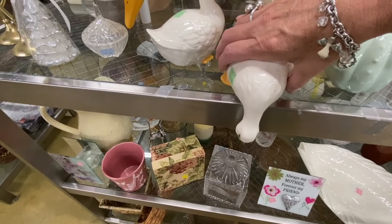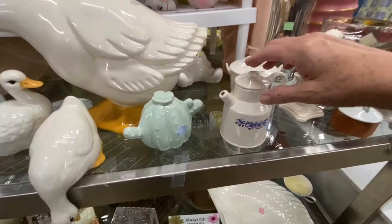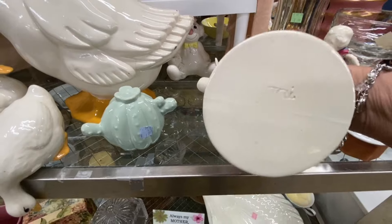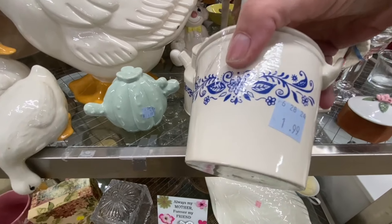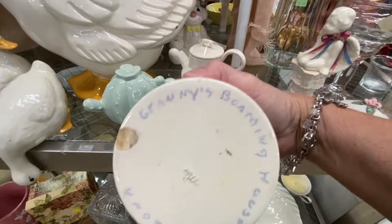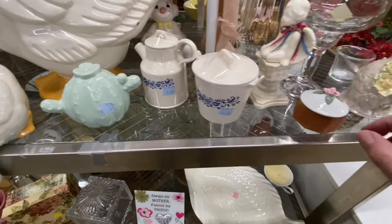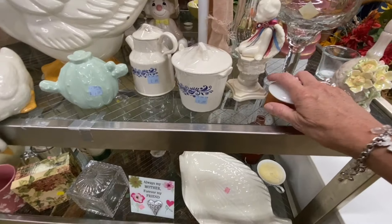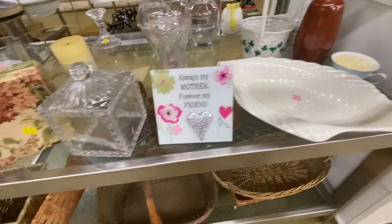This sitting shelf duck is so cute and it's only $1.99. This pottery creamer and sugar set sure is pretty. I wonder what those markings are. This says Granny's Boarding House, Arizona. How special is that? They usually have quite a few trinket dishes and whatnots to choose from in this store.